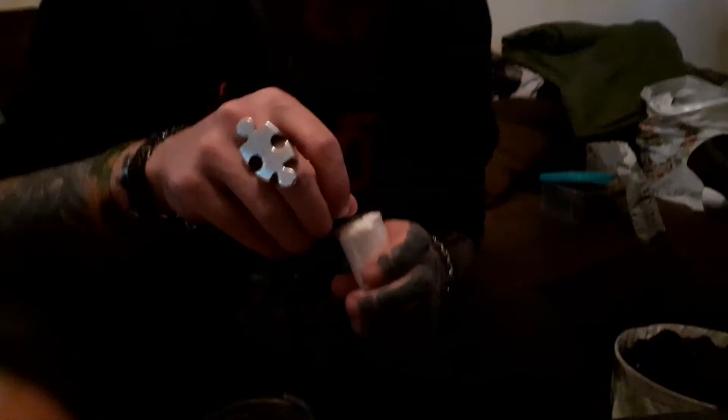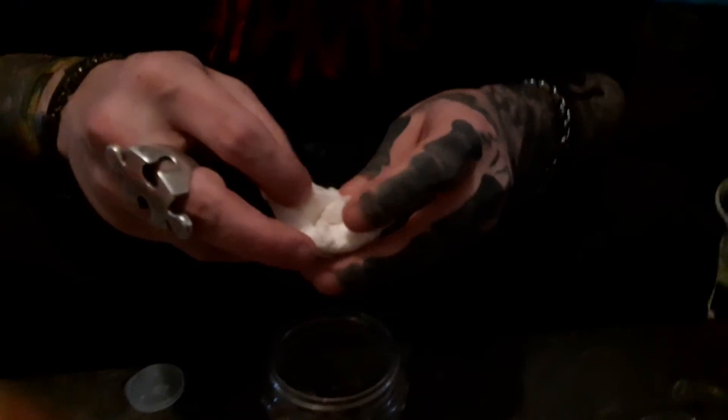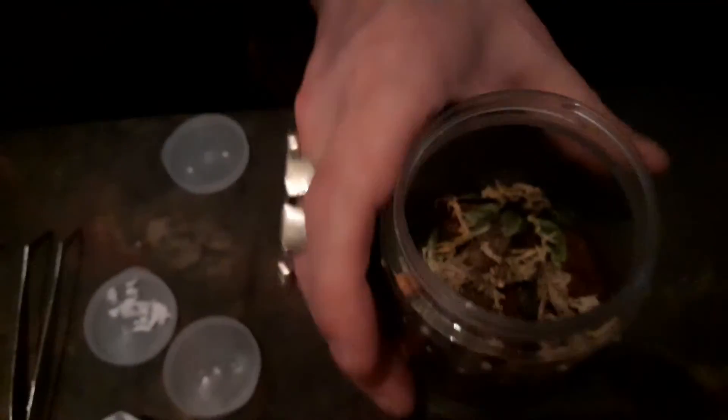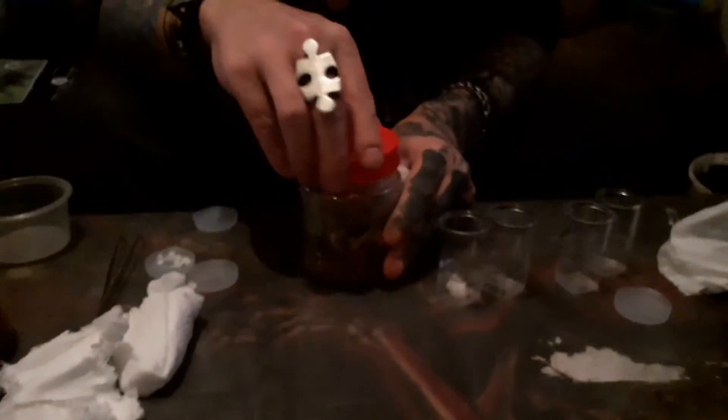Last but definitely not least — the one I really wanted. I accidentally slipped and ordered three with it! This is the Psalmopoeus cambridgei, the Trinidad Chevron — such a beautiful spider. I had one years ago that sadly passed away, so I thought it's about time we had another go. Look at this tiny little baby, straight in again — professional way. Nice stripy legs and in he goes. So that's my four new babies. Thank you very much spidershop.co.uk — rock and roll!